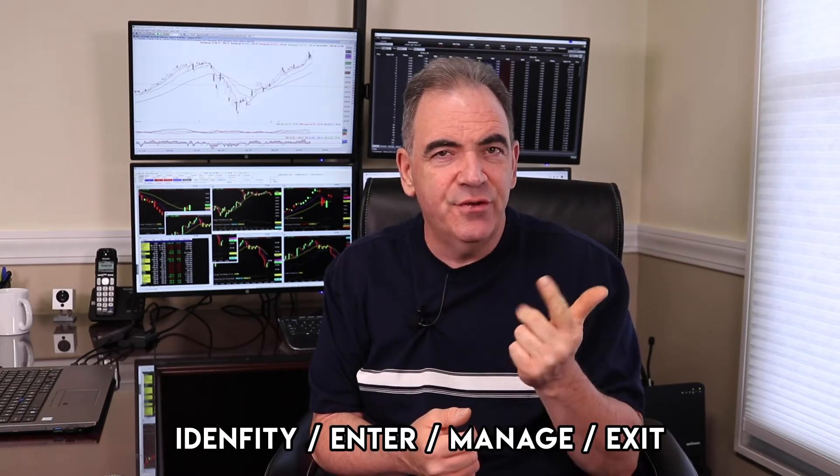That is four words — very simple: Identify, Enter, Manage, Exit. You look at it and say, hey Rob, that's way too easy. It sounds very easy, but it's the hardest thing you'll ever do — to develop a strategy that works using these four components.